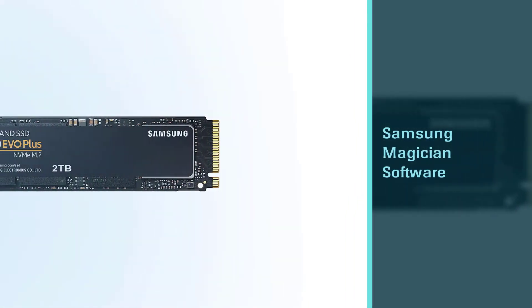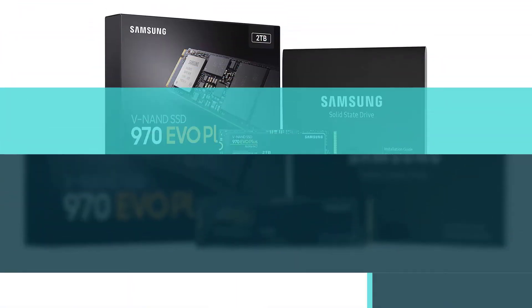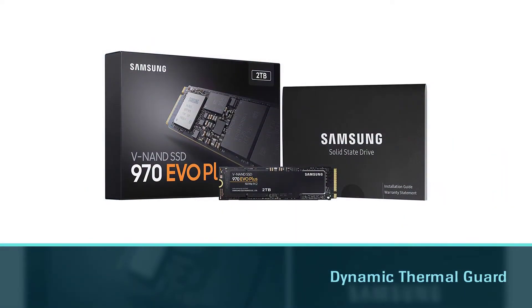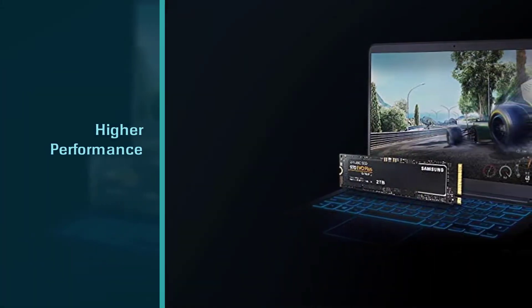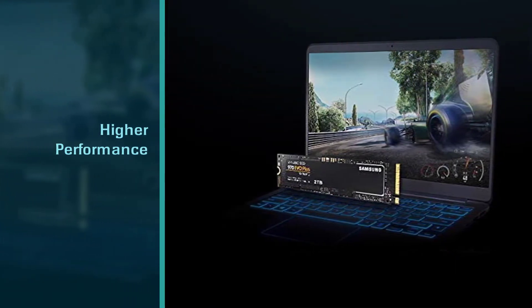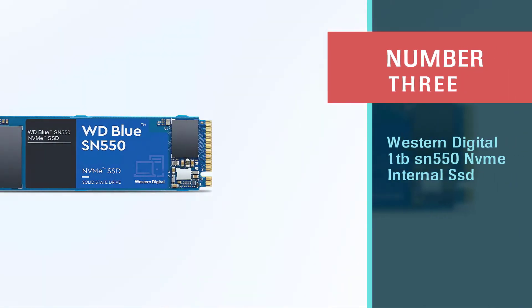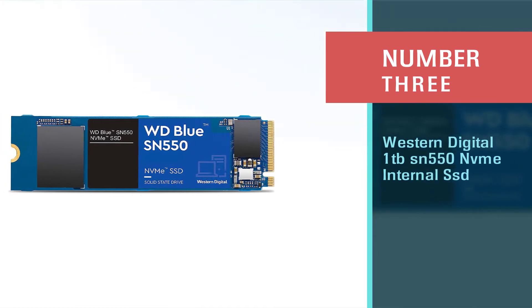You can manage and optimize SSD performance through Samsung Magician software. The Samsung Dynamic Thermal Guard automatically inspects and maintains the optimal temperature to reduce performance lag.